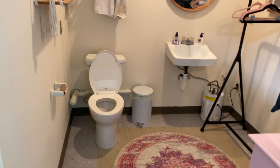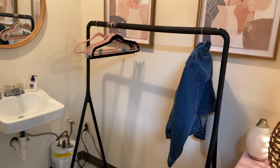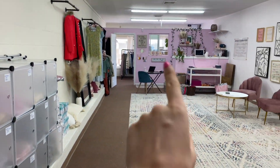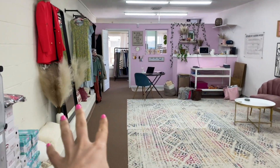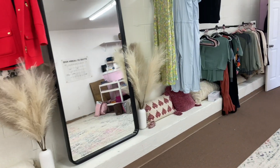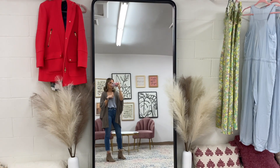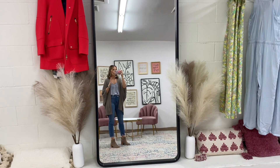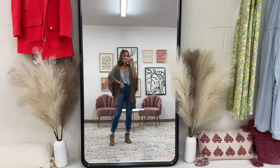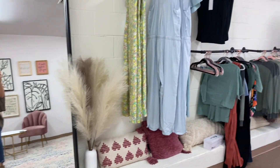Here is our bathroom slash fitting room — this is where you guys can try things on. We have a rack in here for anything that you want to try on. We have a little kitchen area as well with a fridge and all that good stuff. I should show you guys our full-length mirror, which is from HomeGoods. I'll leave the blog post I did sharing links to everything in here linked below in the description.